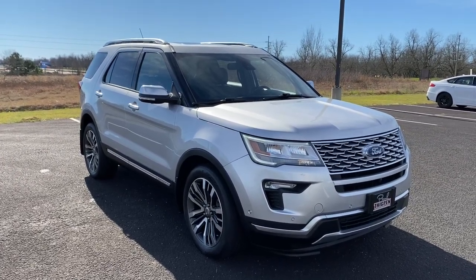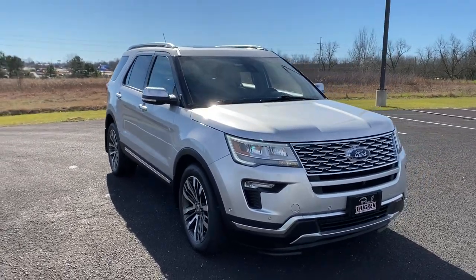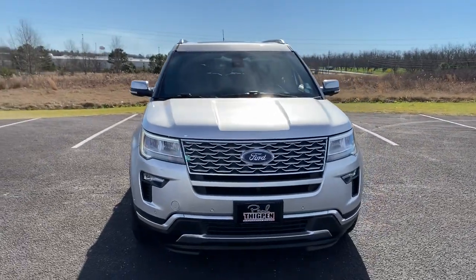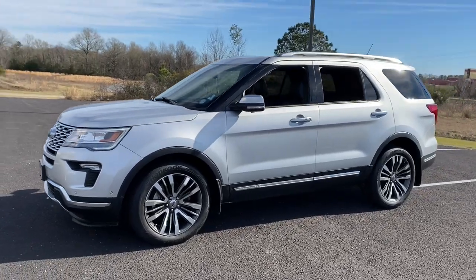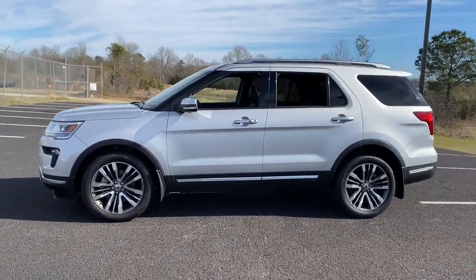Get acquainted with the 2018 Ford Explorer. With less than 30,000 miles on the odometer, this vehicle stands out from the rest. Here's an Explorer that brings an uncompromising spirit to all your adventures.